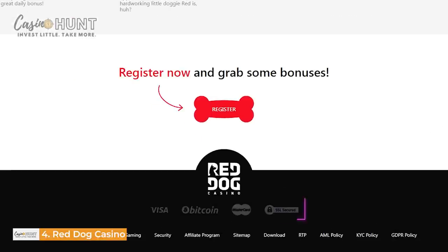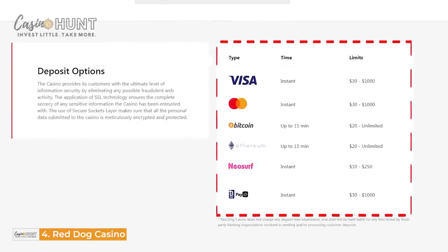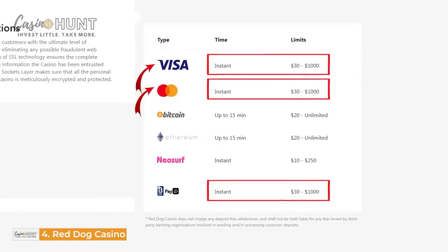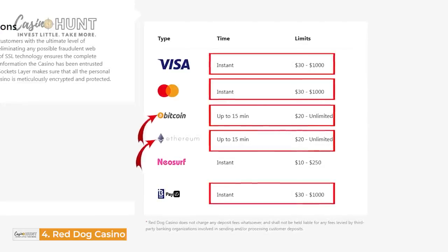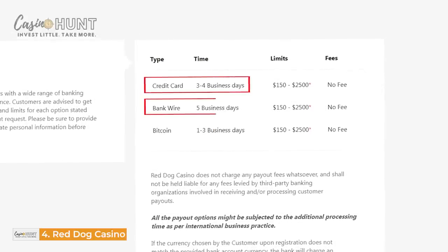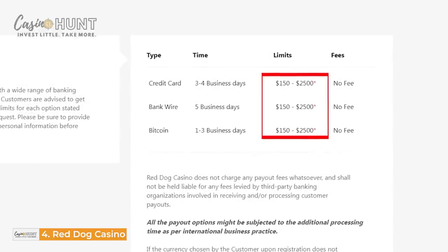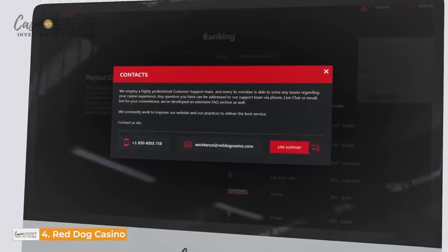Banking on Red Dog Casino is secured with SSL technology, so you can make safe deposits with your Visa, MasterCard, Bitcoin, Ethereum, Neosurf, and PayID. You can make instant deposits of $30 to $1,000 with Visa, MasterCard, and PayID. However, deposits with Bitcoin and Ethereum might take up to 15 minutes. Note that credit card withdrawals take three to four business days, BankWire five business days, and Bitcoin takes one to three business days. Note that you can only withdraw $150 to $2,500 at a time. Make sure you contact Red Dog Support Services via phone, email, and live chat for inquiries.